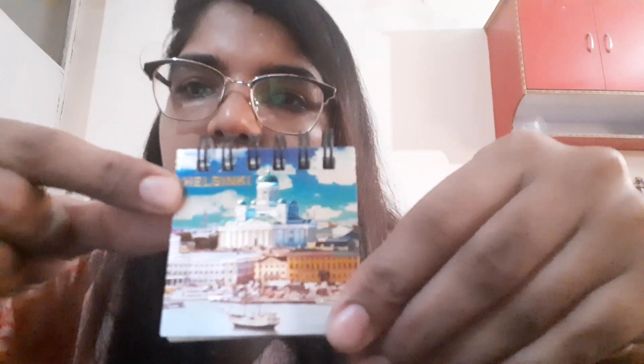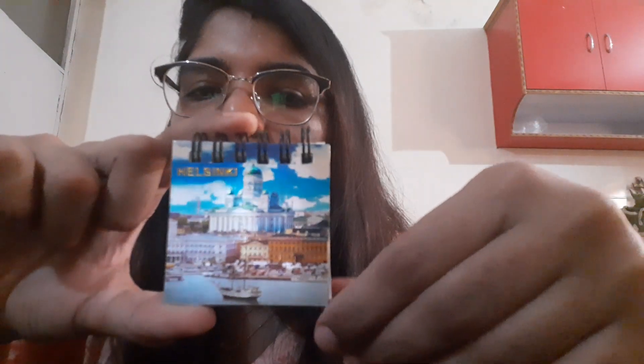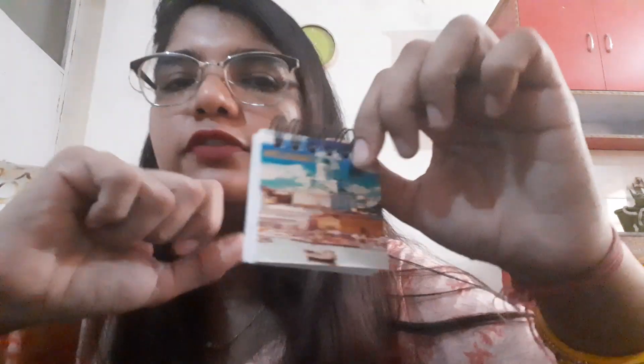Now the last one is this fridge magnet, which is actually a diary, with Helsinki written on it — also brought by my brother. Helsinki is the capital of Finland, which is a European country at a very good latitude. This place is famous for a phenomenon called Northern Lights. Northern Lights occur when Earth's magnetic field reacts with solar winds, producing a very colorful shower of lights in the sky. They are visible in places like Norway, Finland, Canada, and Greenland.